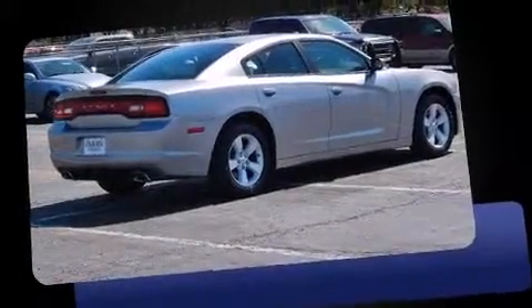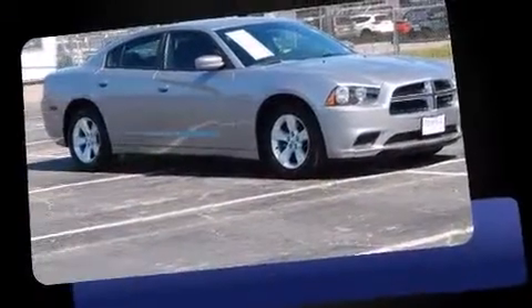Treat yourself to a test drive in the 2013 Dodge Charger. With less than 30,000 miles on the odometer, this four-door sedan prioritizes comfort, safety, and convenience.